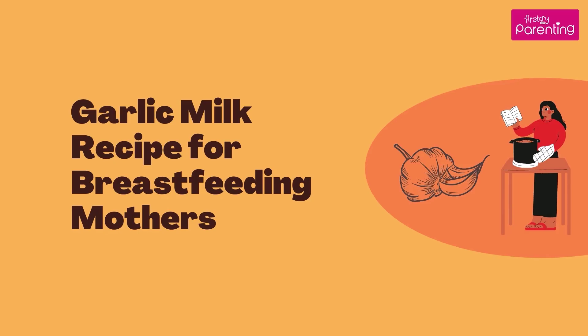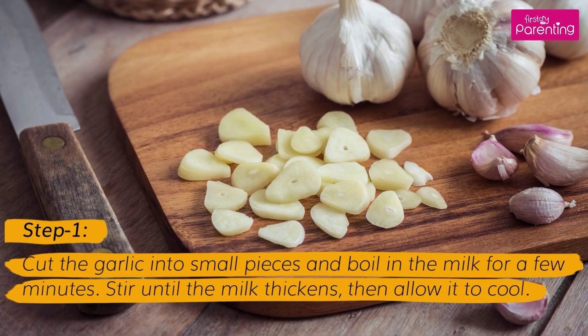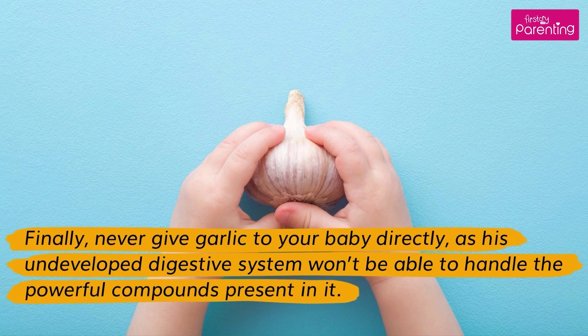Garlic milk recipe for breastfeeding mothers: Take a few cloves of white garlic and half a cup of milk. Cut the garlic into small pieces and boil in the milk for a few minutes. Stir until the milk thickens, then allow it to cool. You can increase the amount of milk if you want to reduce the intense flavor of garlic. If you are a nursing mother, ensure that you only consume fresh or cooked garlic. Don't consume garlic dietary supplements unless your doctor recommends them specifically. Finally, never give garlic to your baby directly, as his undeveloped digestive system won't be able to handle the powerful compounds present in it.